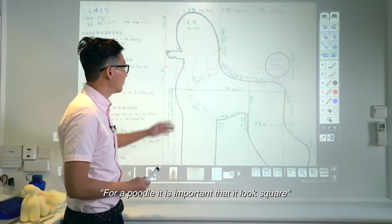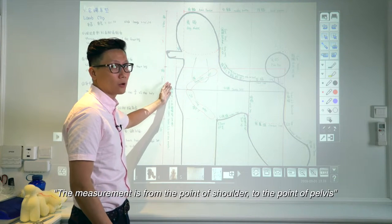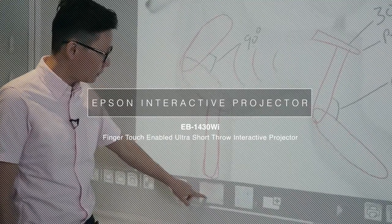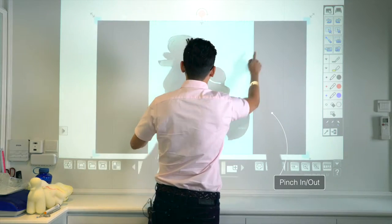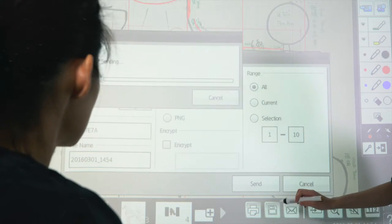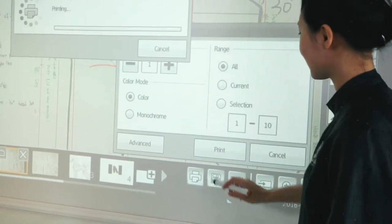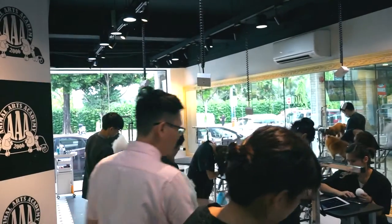For a poodle, it is important that they look square, and the measurement is from the point of shoulder to the point of pelvis.